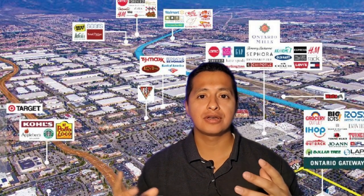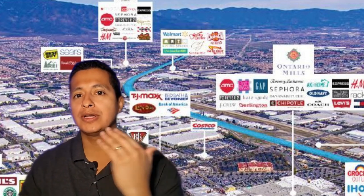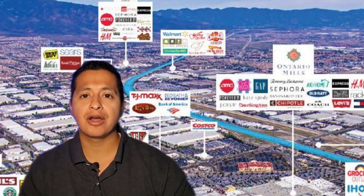Jumping in on what shopping centers are around here — you obviously have Ontario Mills, but also the surrounding shopping centers that feed off of this big attraction. On 4th Street you have Target, Big Al's, and from 4th Street and Milliken all the way down to the 15 there's a bunch of restaurants, shops, and shopping centers. It's a really big shopping area. And if you want to go north to Rancho, about 10 minutes away is Victoria Gardens — so you have a lot of options.